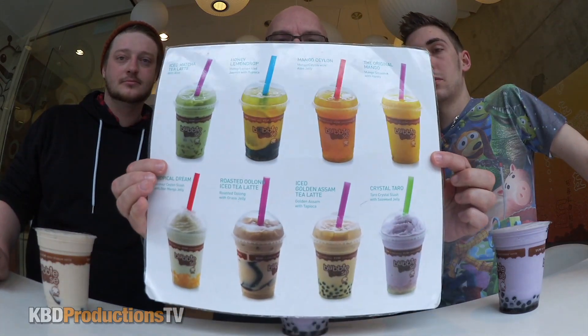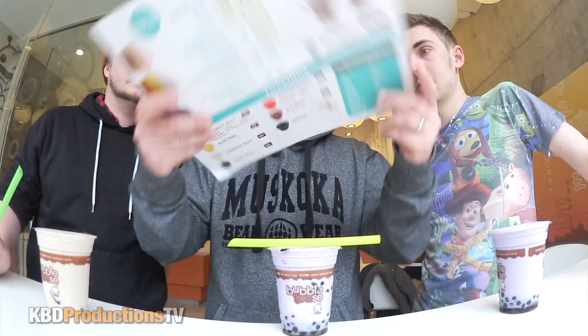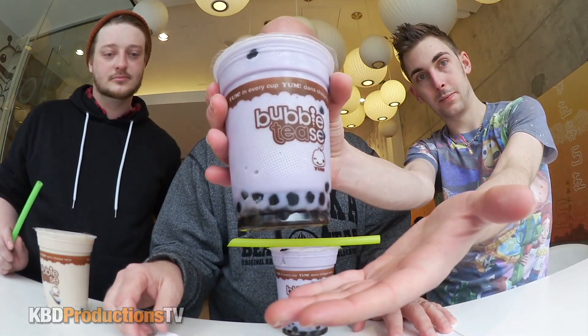So we came to this place called Bubble Teas on Dundas Street and they've got all these different bubble teas. A lot of you guys have been asking me to do bubble teas for a while, so today's the day. We asked the lady that works here what her favourite was and she said the Crystal Taro, and it comes with seaweed jellies in there.